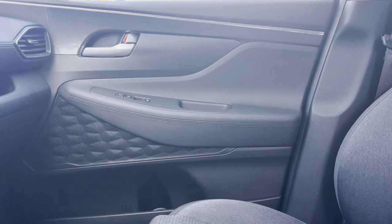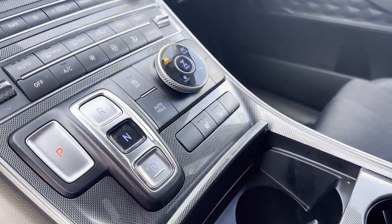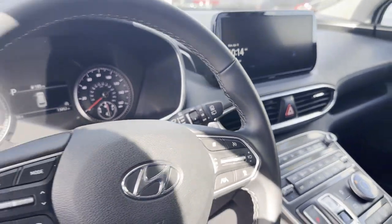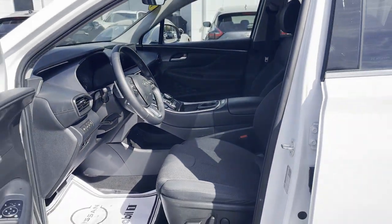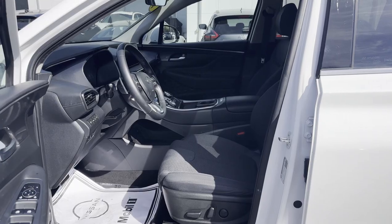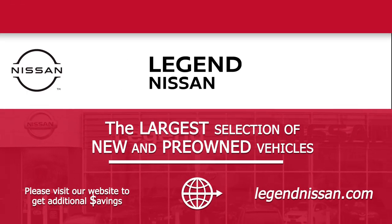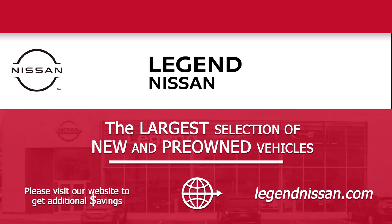This is a top-rated dealer. Call today to speak to any of our sales associates. For more information, visit www.fema.gov.au.